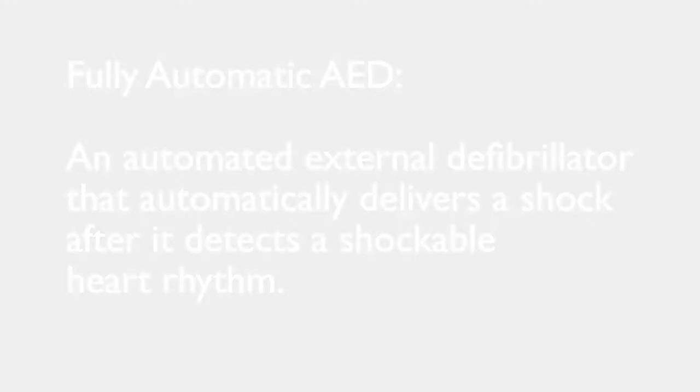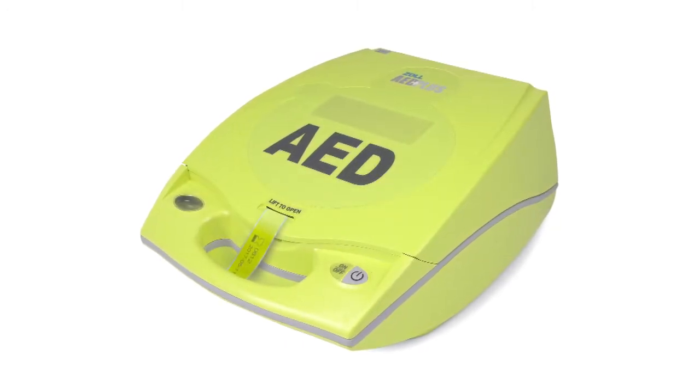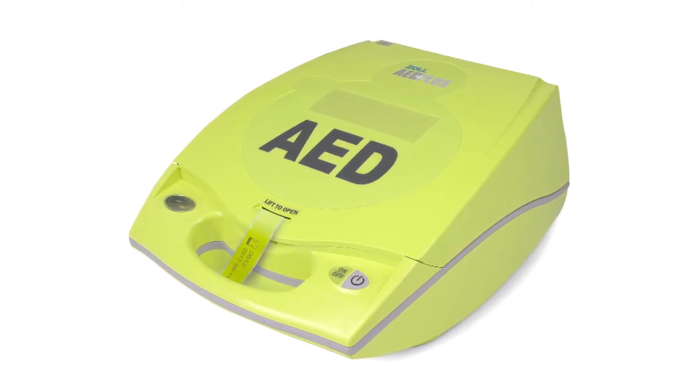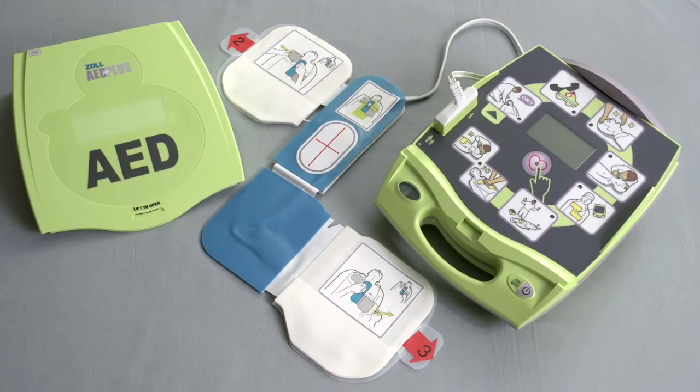Zoll Medical Corporation has for years offered the automated external defibrillator that provides the best support to rescuers of cardiac arrest victims — the AED Plus. Until now, this has always been a semi-automatic defibrillator.